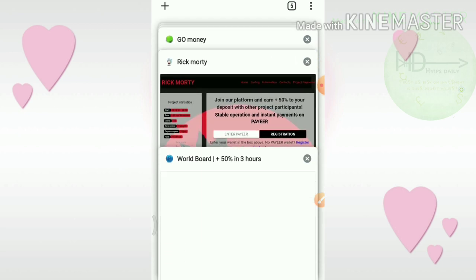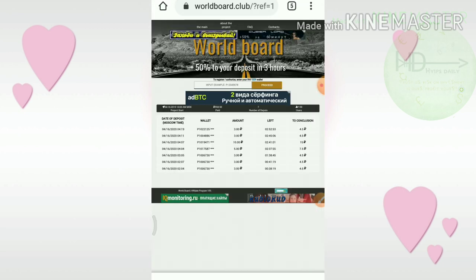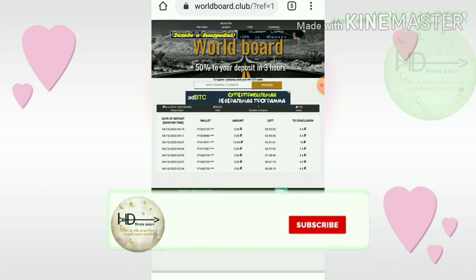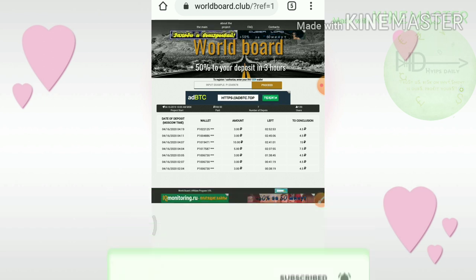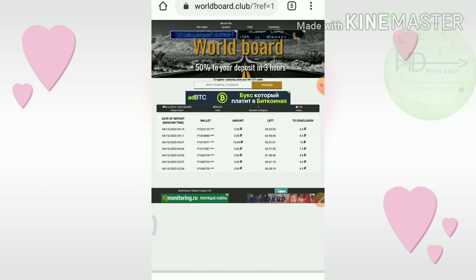The fourth site is GoMoney.Q. This site pays you 50% profit on your investment within 190 minutes — that's a 3-hour time period. The minimum investment here is 3 rubles.